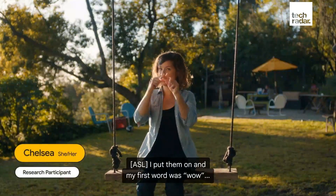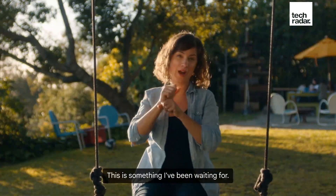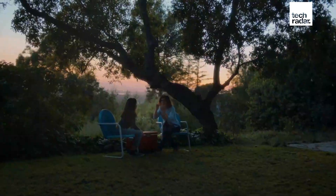They also showed a demo of the live transcription helping hearing impaired people to understand those around them. Google describes it as kind of like subtitles for the world, and if it works as advertised, it could be a real game changer. Needless to say, we can't wait to try it out ourselves once Google tells us when it's releasing, of course.